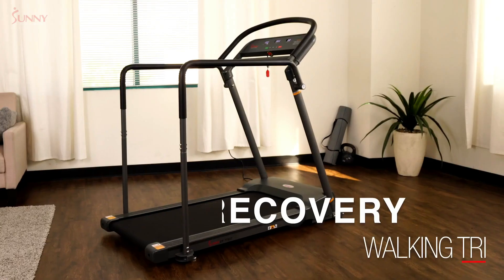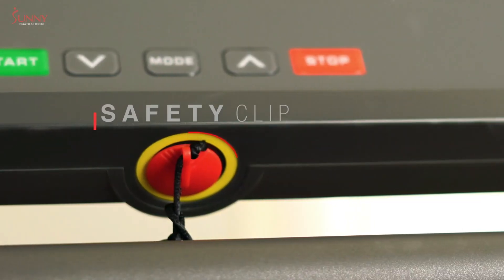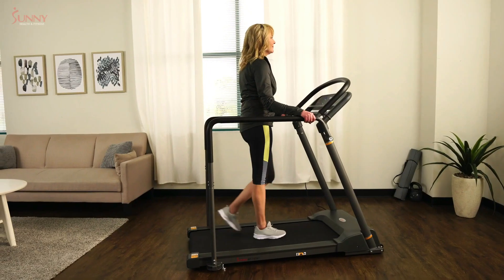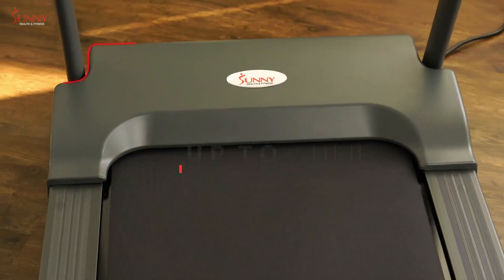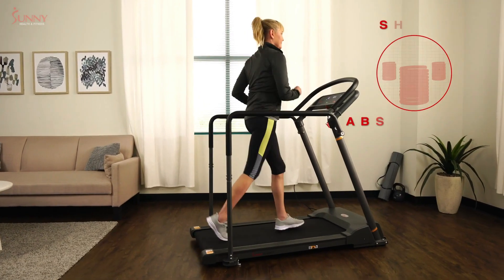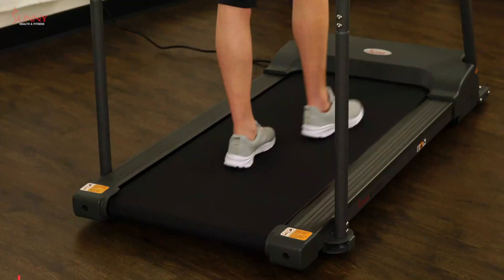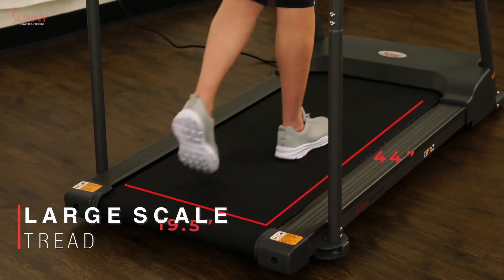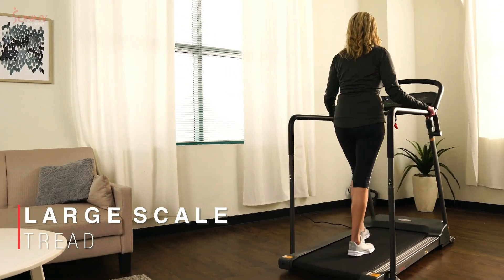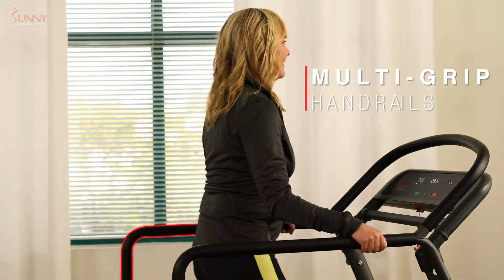As we continue our journey to find the best treadmills for those with knee concerns, our next stop is the Sunny Health & Fitness SF-T7857, our top pick for the best senior's treadmill. For our senior audience looking for a treadmill that prioritizes both safety and knee health, the SF-T7857 is an excellent choice. Sunny Health & Fitness has crafted the SF-T7857 with seniors in mind, ensuring a safe and knee-friendly workout experience.